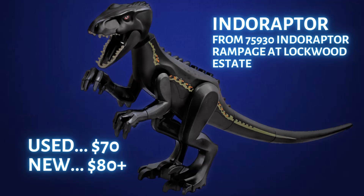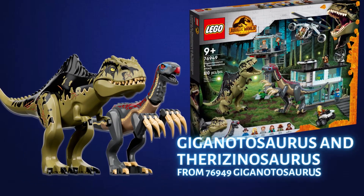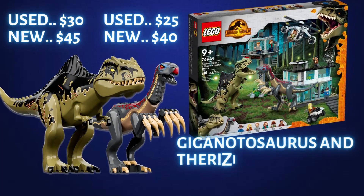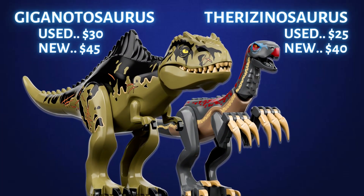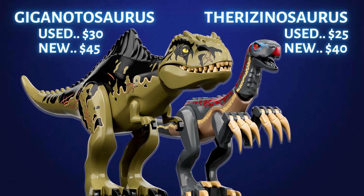Knowing the value of LEGO dinosaurs is essential if you plan on buying used LEGO. Next up we have two more large dinosaurs from the same set — LEGO set 76949, the Giganotosaurus and the Therizinosaurus. This set is still in stores, so if you ever see this set around $100, I think it's a must buy. The Giganotosaurus is currently selling for about $30 used and $45 new. The Therizinosaurus is going for a solid $25 used and about $40 new. Once this set retires, I think both of these dinosaurs are going to be worth north of $50 each, so keep a lookout for these two dinosaurs.